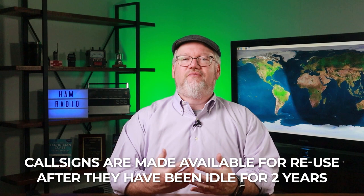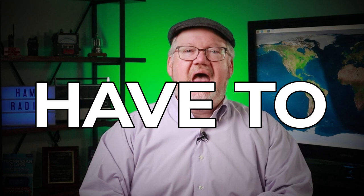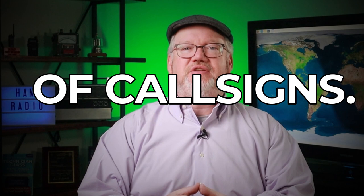You have to be an Amateur Extra license holder to get what's become the holy grail of call signs — a one-by-two call, like K1JT, which currently belongs to physicist Joe Taylor. These are very coveted. There are also two-by-one calls, which are also only for Extras, and two-by-two calls can be for Extra or Advanced level hams.